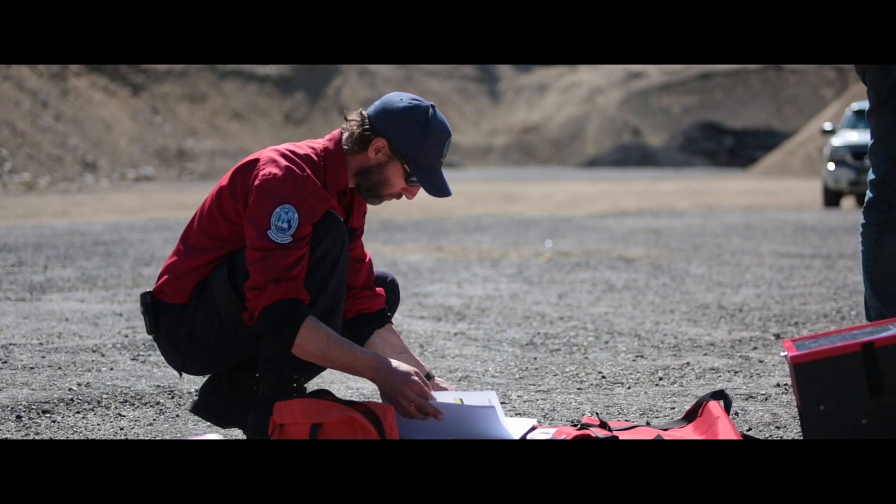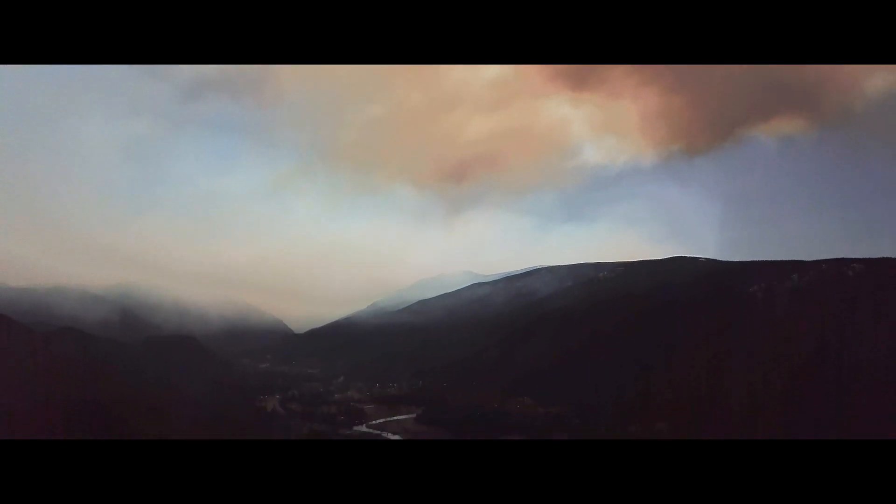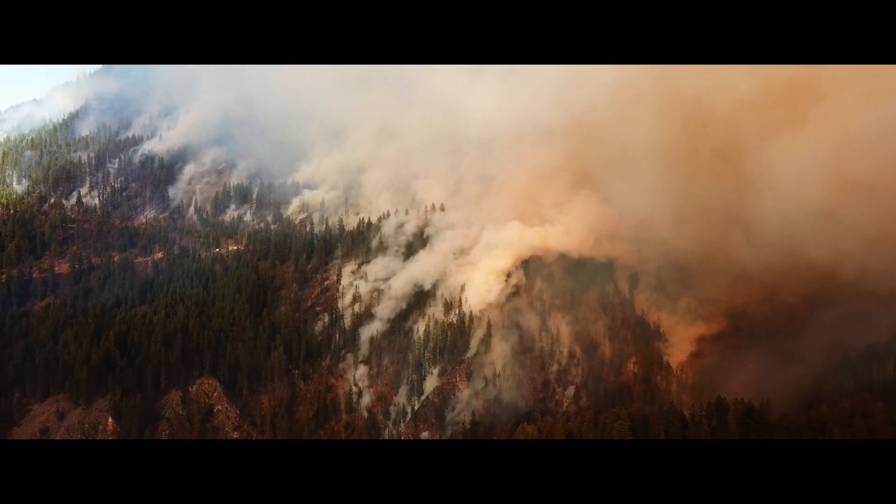My role as a fire weather forecaster for BC Wildfire is to provide the zone staff with the information they need around wind speed, wind direction, temperature, relative humidity, and venting so that they can make the decision on whether it's appropriate to conduct a prescribed burn.